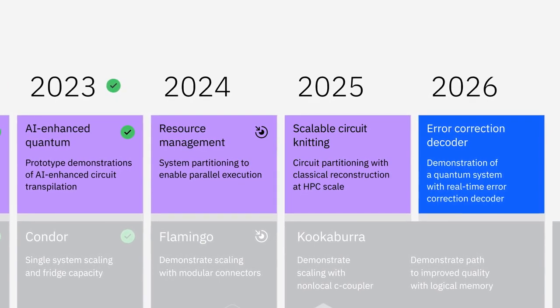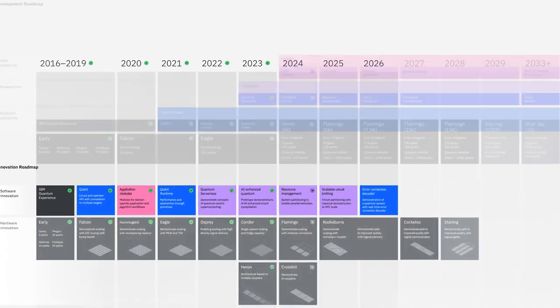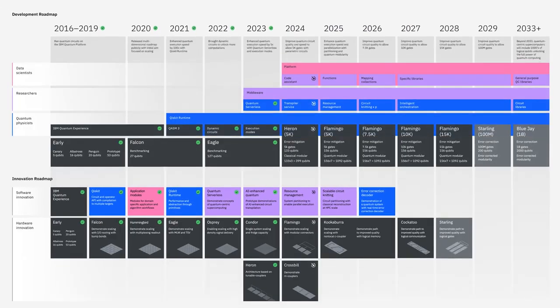We feel confident in our plan to bring useful quantum computing to the world. The utility era is here, and it's already time to explore business and scientific value with quantum computers today. Thank you, and I hope you get started.